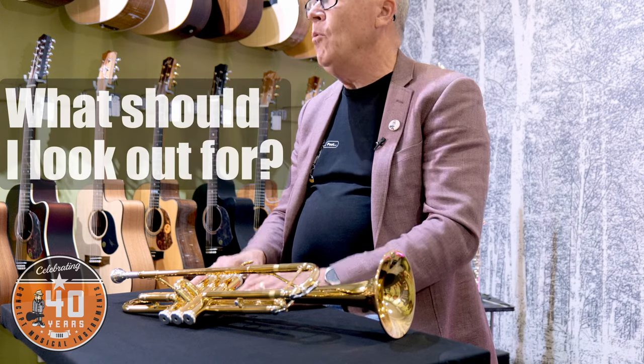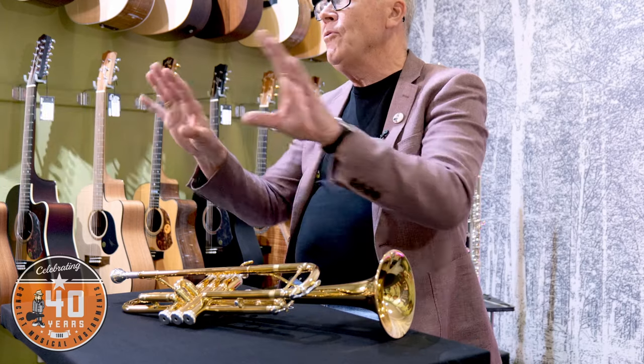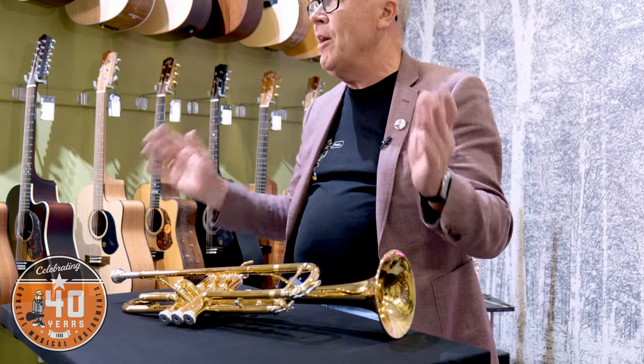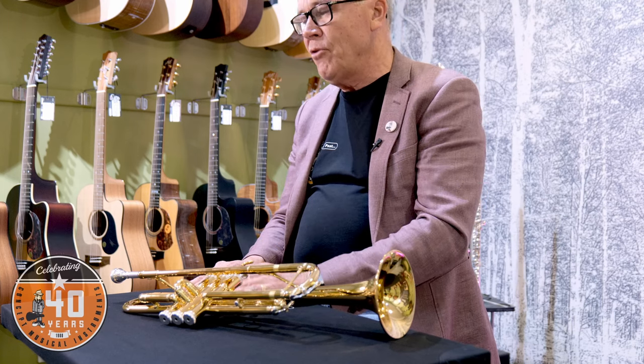But what if you can't afford a new one, or you've seen a second-hand one and you're wondering: is it any good, what should I pay for it, is it okay, what do you look out for? I'll run through some general rules for all brass and wind instruments and then we might delve a little bit more closely into each instrument.